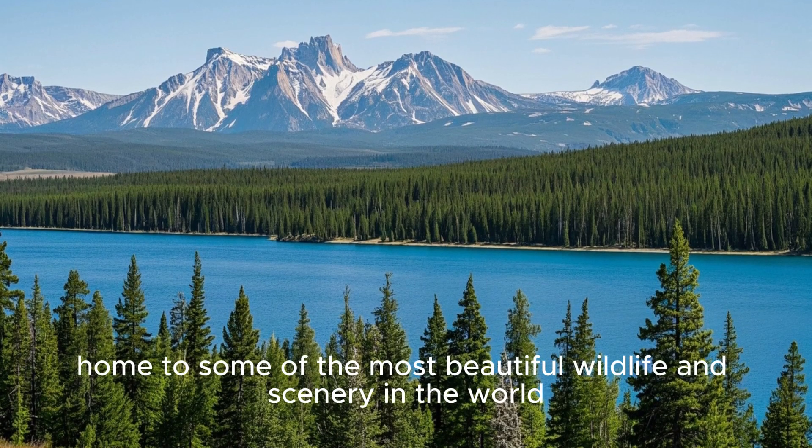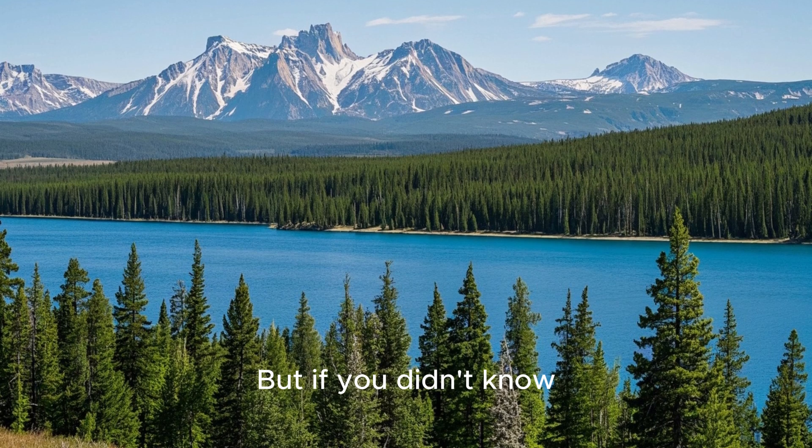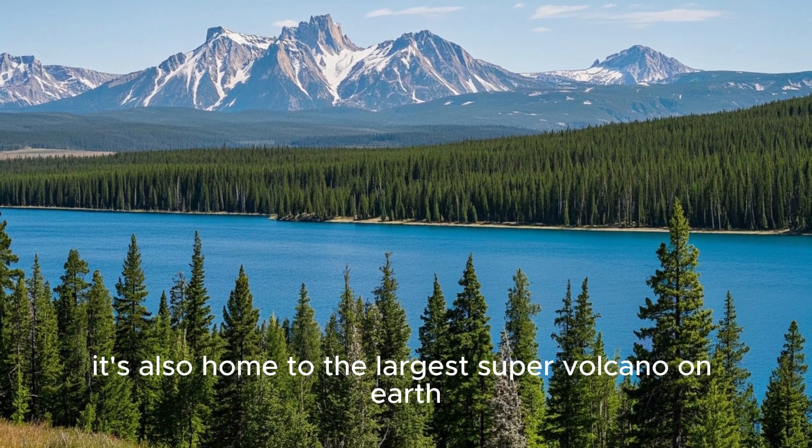This is Yellowstone National Park, home to some of the most beautiful wildlife and scenery in the world. But it's also home to the largest supervolcano on Earth.